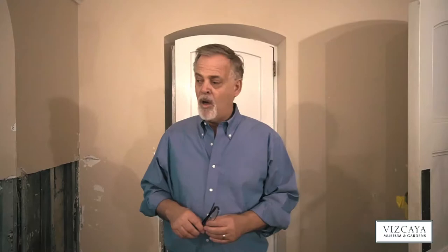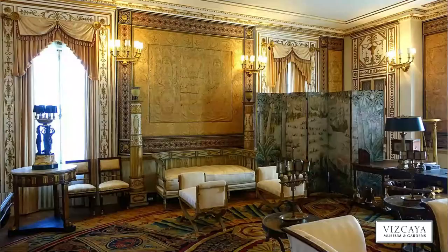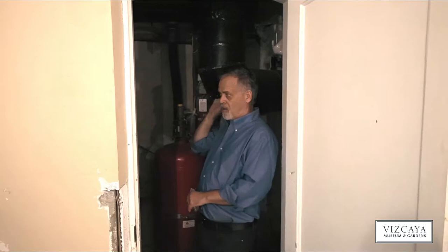Remember, we were upstairs a while ago, and next to Deering's sitting room is his private elevator on the second floor. That would go down so he could go privately from his private suite to the swimming pool area, and I'll show you where that was.